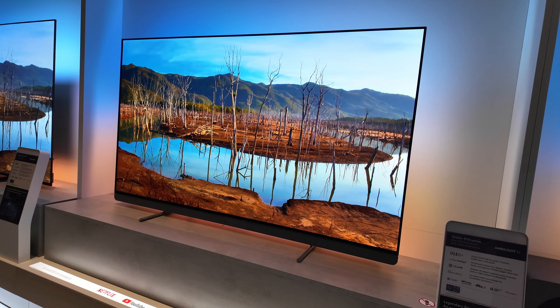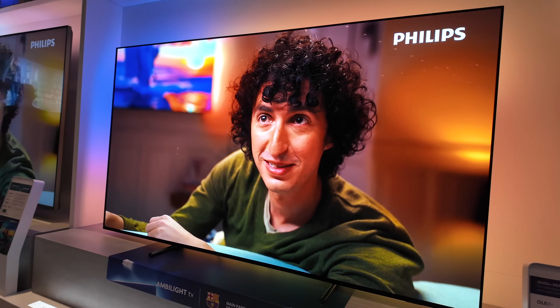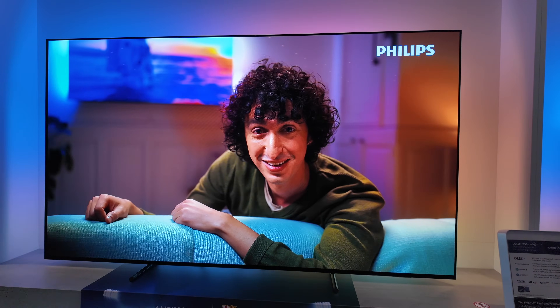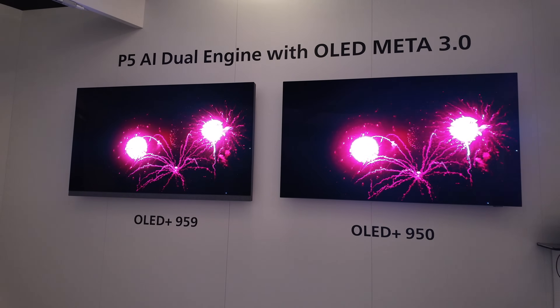When asked whether the new panel means Philips won't go down the QD OLED route, Danny said they always consider QD OLED during their development process, looking at both options. But in past years, they were every time happy with the LG Display panel for their picture quality goals, and this year again there was no real reason to swap to the QD panel. QD OLED will always remain in their package of display choices.